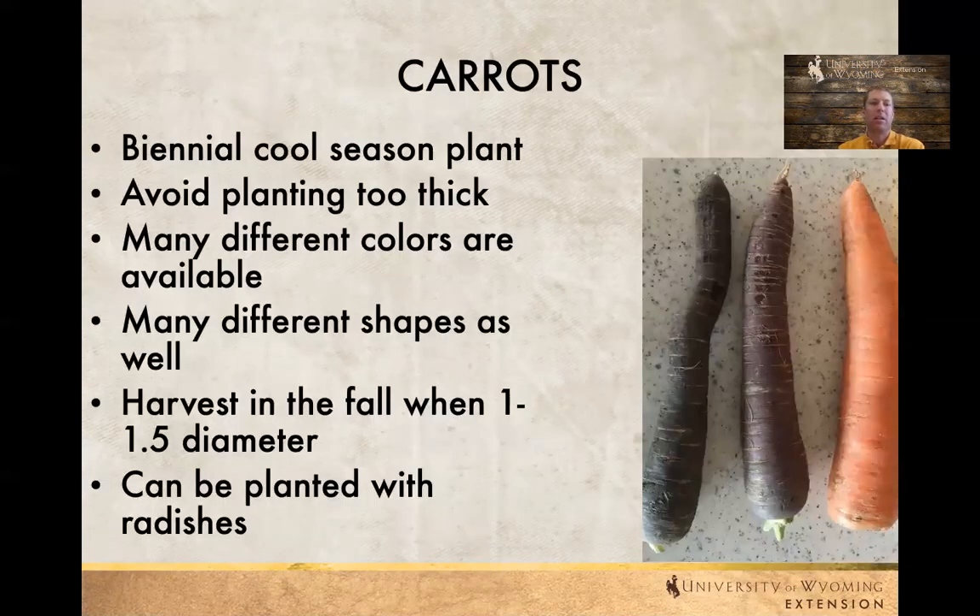Carrots are a biennial crop as we talked about earlier, and they generally like cooler temperatures. It's really easy to plant them too thick. They come in a wide variety of colors — black, purple, orange, yellow, white, red — and it depends on what you like for taste. You want to find a container that's going to allow these carrots to grow deep enough where they won't hit the bottom or grow too tightly together. It's important to harvest them before they get too large and woody — usually an inch to an inch-and-a-half in diameter is best for eating fresh.